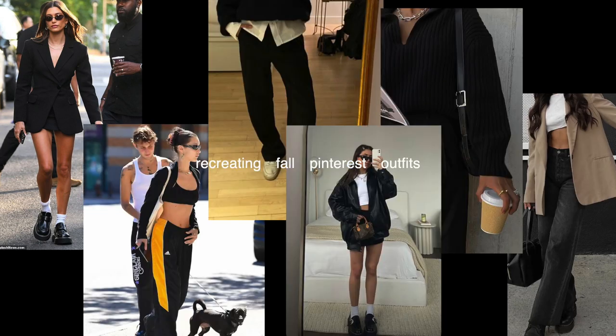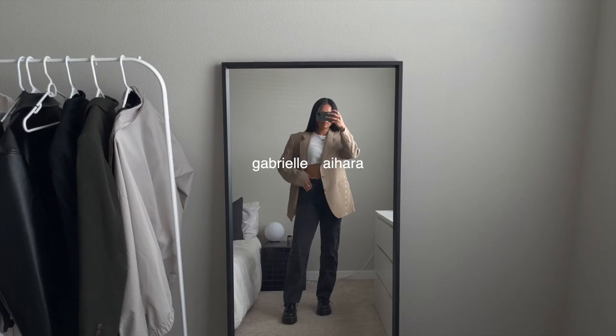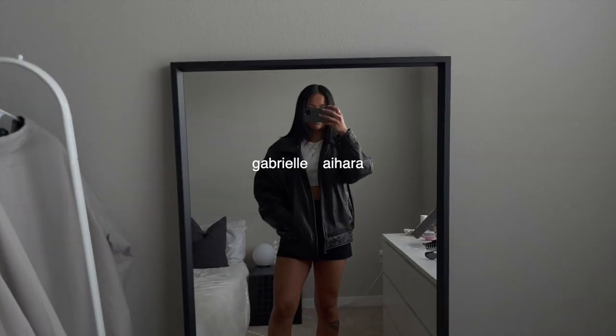She does what she wants and she looks cool doing it. Hi, babies. Welcome back to my channel. For today's video, I'm going to be recreating trendy Pinterest outfits for the fall season. I thought this would be fun because I get most of my fashion inspo from Pinterest. And I'm trying to get out of my comfort zone, so I thought we could recreate Pinterest outfits from items that I already have in my closet.